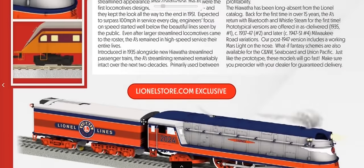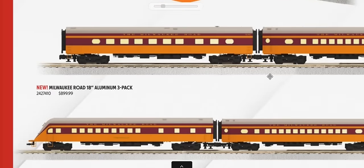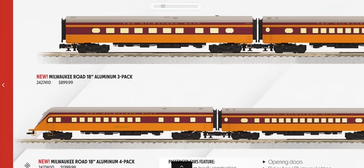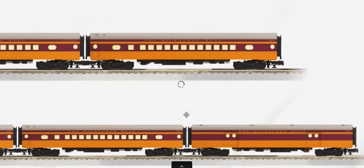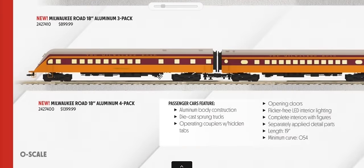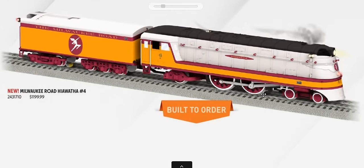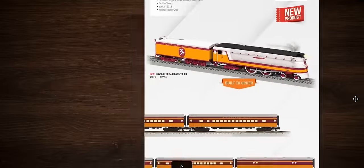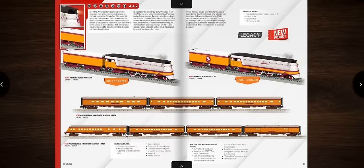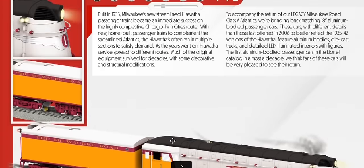Here's our Hiawatha — the Lionel Legacy Hiawatha at $1,200. It's colorful. We've got our passenger cars including the accurate beaver tail observation car. These come in a three-pack and a four-pack. There are also additional Hiawatha versions with different paint schemes and another version of the passenger set.